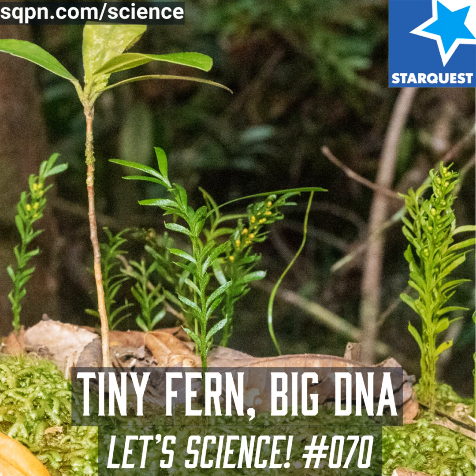Did you know that the largest known genome belongs to a tiny fern? This tiny fern has broken the record for the largest known genome in any living thing. It was reported in the journal iScience on May 31st, and the study to measure the genome was performed by scientists from the Royal Botanic Gardens in Kew and the Institut Botànic de Barcelona in Spain. As a result, this little fern is a new record holder for the largest amount of DNA stored in its nucleus of any organism living on the planet.